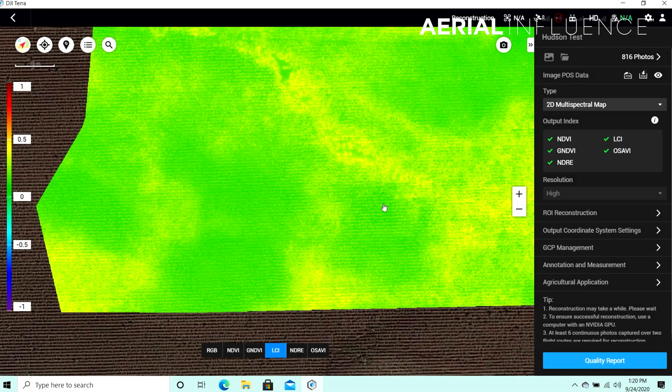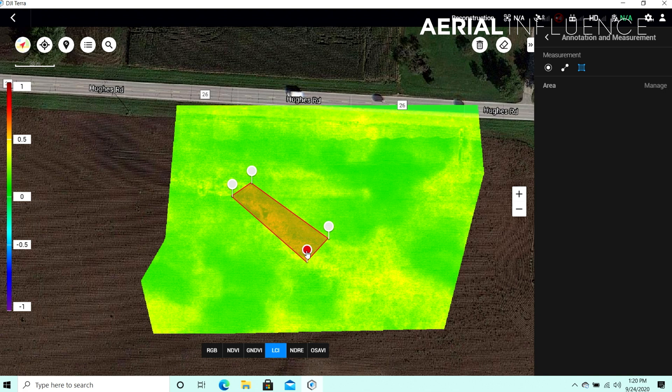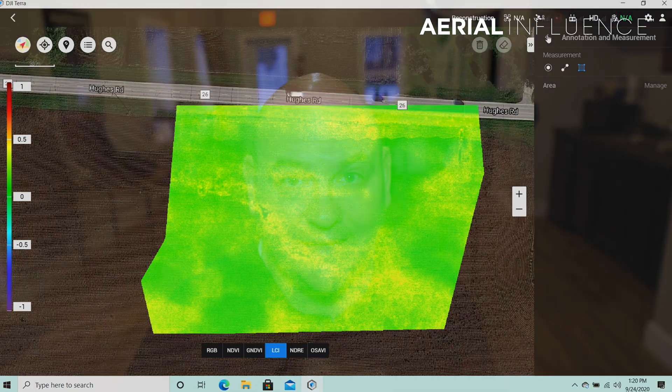If you're not somebody that is super tech-savvy, that's what we're here for — to answer questions, to help you get through this process, and to help integrate drones into your farm. Next up, let's talk about seeding and spraying.